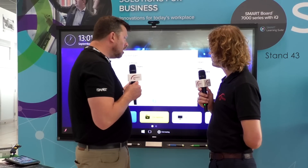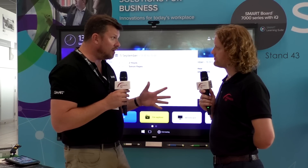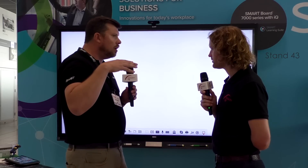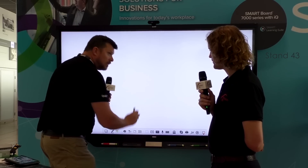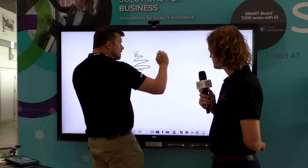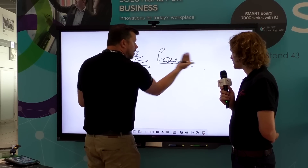Beyond easy share, because content is important to share, we can mark that up and save it as well. We also have a built-in whiteboard, which is really intended for problem solving — think of the end of a meeting where you're doing action, owner, timeline: who's doing what by when. The first thing this tool offers is pressure sensitivity — just like the Surface Hub, you can have full pressure inking on this experience.